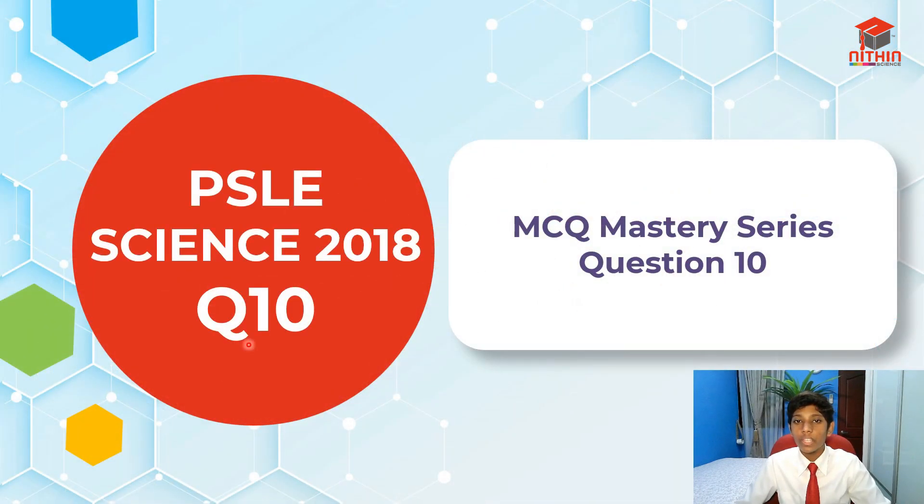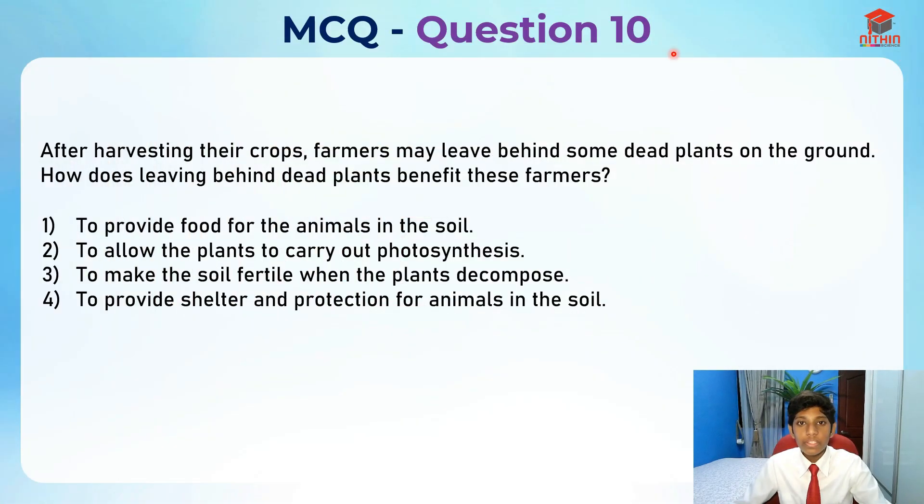Today I'll be going through question 10. So let's take a look at it.